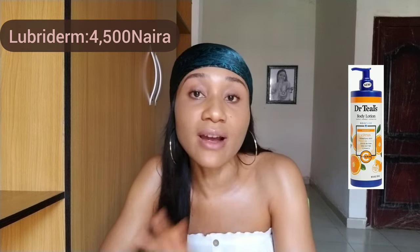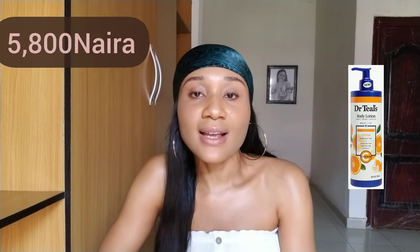Dr. Teal's moisturizing body lotion gives a nice uniform skin tone. It contains vitamin C and vitamin E — vitamin C gives you a brightened, uniform, youthful looking skin, and vitamin E helps to moisturize and give your skin a lovely glow. This body lotion is sold for 5,800 naira.